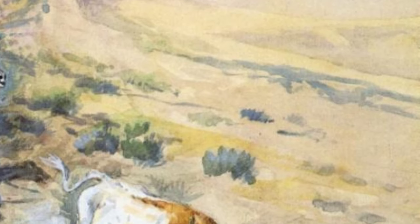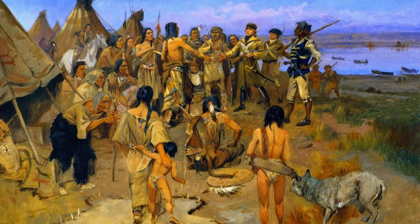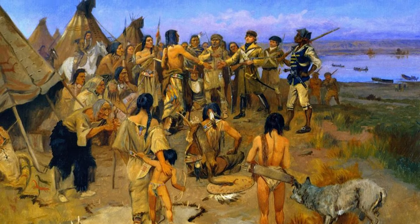Buffalo Hunt No. 10 showcases the intensity and danger of a buffalo hunt. The skillful use of color and motion in this artwork truly brings the hunt to life.